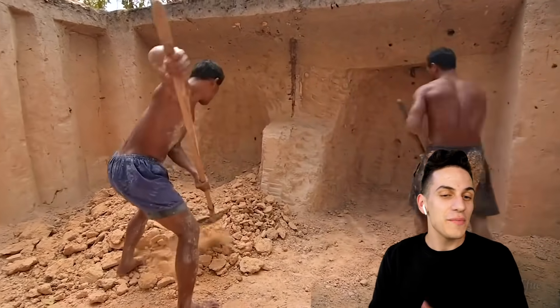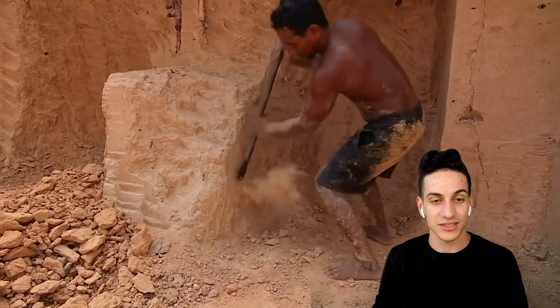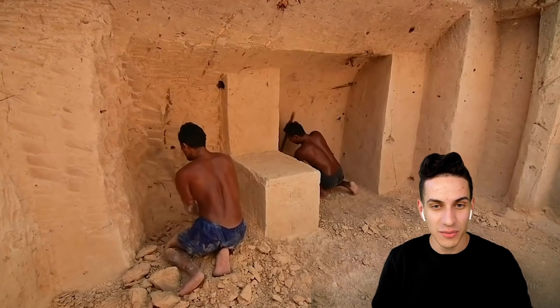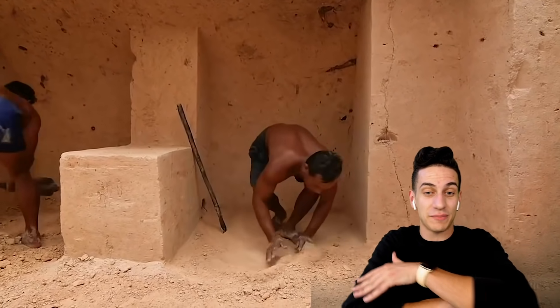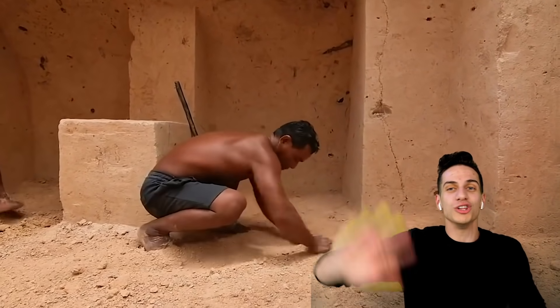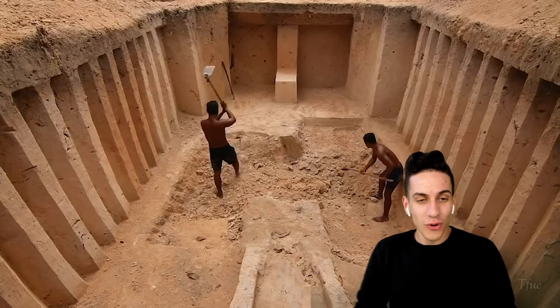How long do you think — the actual mining, the digging, the building, everything required to make this possible? I don't even know what they're designing anymore. It's so perfect. All they have to do is kind of paint this stuff, add some wall art, and they're good to go.